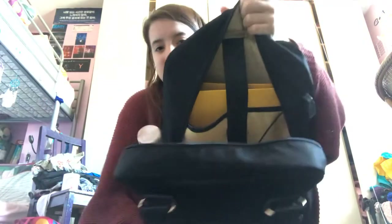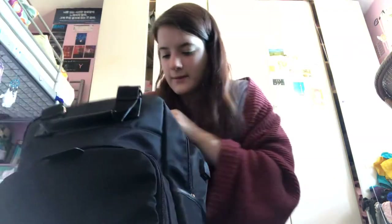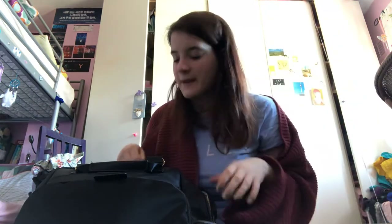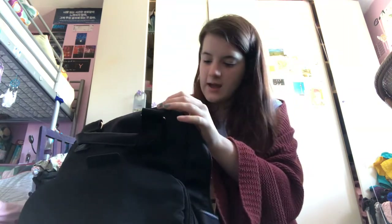Now I'll show you what the inside looks like. In the laptop compartment I've got my yellow ring binder - I don't know if I'll need it yet but I probably will - and an old notebook I used for GCSE revision, which isn't happening anymore. That pocket also has a velcro strap to hold everything in place.